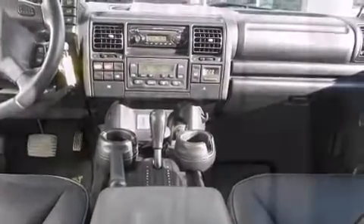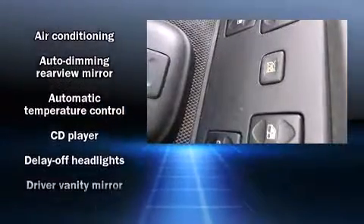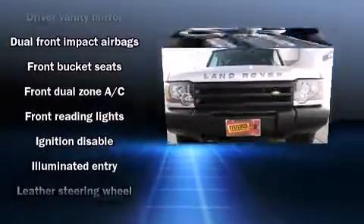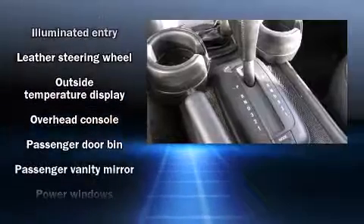Everything is where it ought to be, from the dashboard controls to the door locks and window controls. Enjoy your favorite music via the stereo system, which includes a CD player with AM-FM radio and six well-positioned speakers.